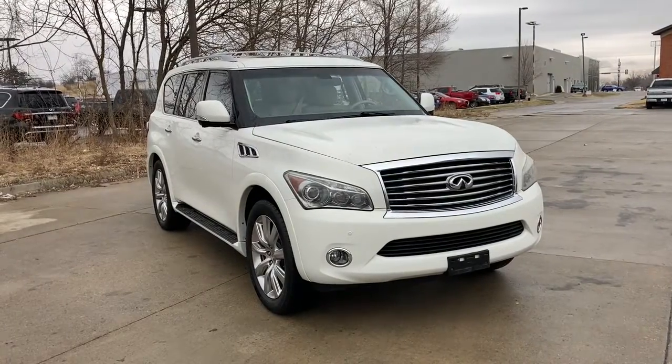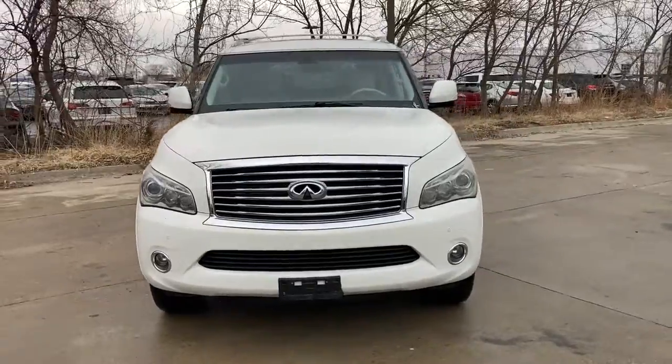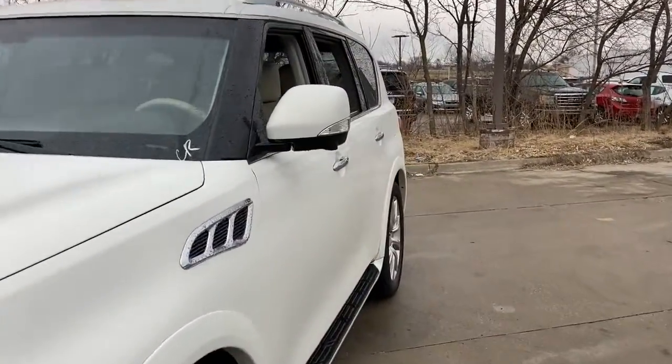Take a moment to check out the 2013 Infiniti QX55. With less than 150,000 miles on the odometer, this vehicle stands out from the rest.